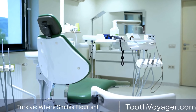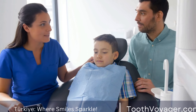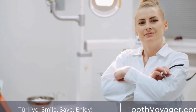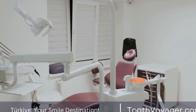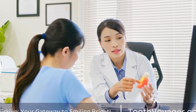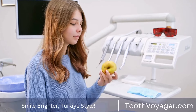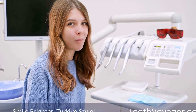Why do people whiten their teeth? There are many reasons why people choose to whiten their teeth. One of the most common reasons is to improve their appearance and boost their self-confidence. A whiter smile can also make you look younger and more attractive to others. Some people choose to whiten their teeth before a special occasion, such as a wedding or job interview, to ensure they look their best. Whatever the reason, teeth whitening can be a simple and effective way to enhance your smile.